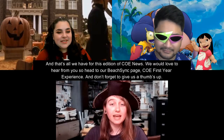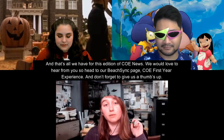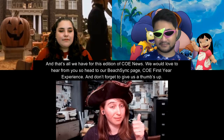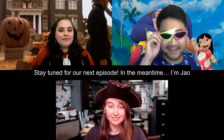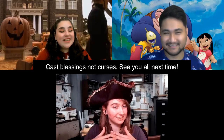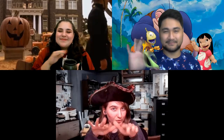And that's all we have for this edition of COE News! We'd love to hear from you, so head to our Beach Scene page, COE First Year Experience, and don't forget to give us a thumbs up. Stay tuned for our next episode. I'm Jow, and I'm Hannah — don't forget to cast blessings, not curses, this Halloween. See y'all next time, bye!